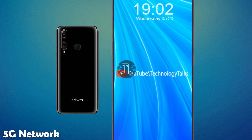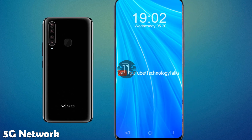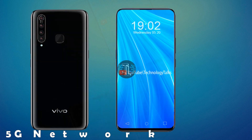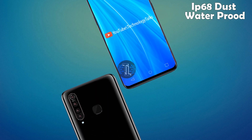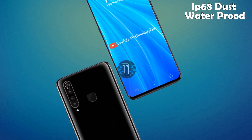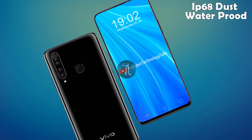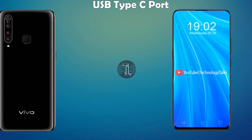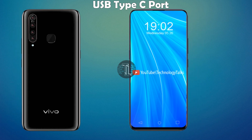Let's talk about its connectivity. This amazing phone contains a 5G network with LTE. The Vivo X99 also contains IP68 dust and waterproof protection, and it features a USB Type-C 3.0 port.